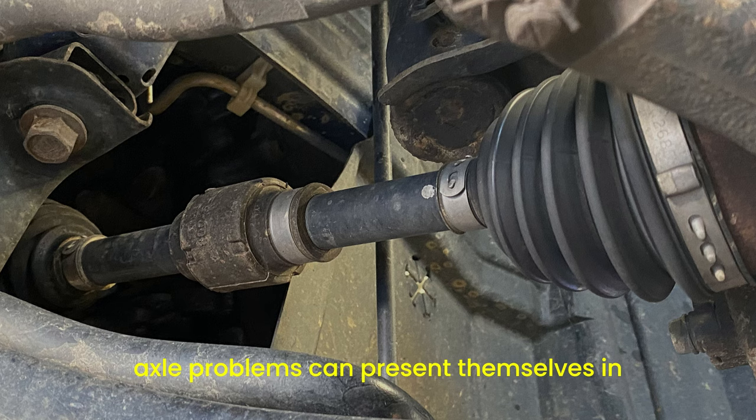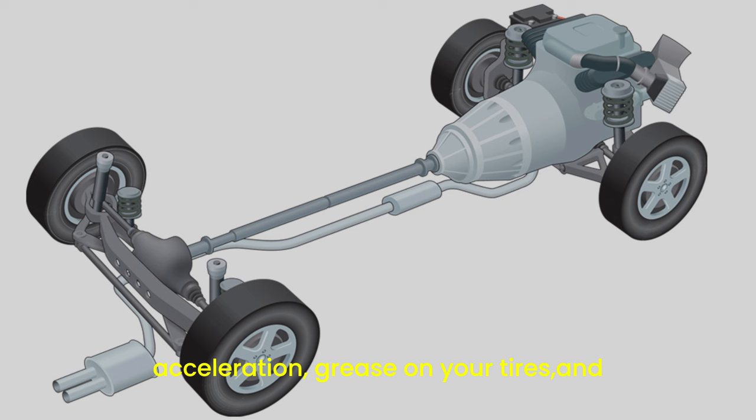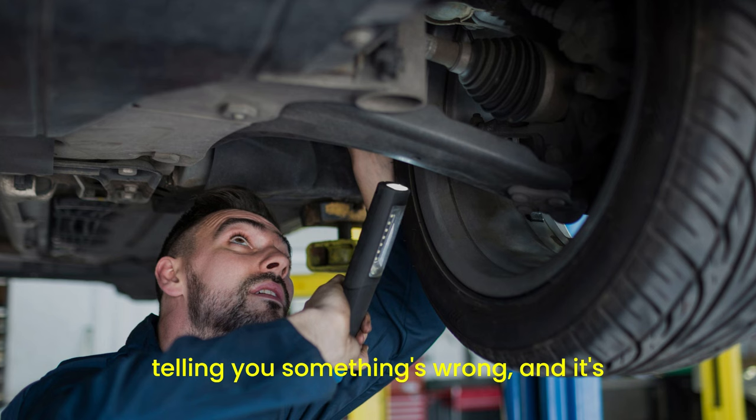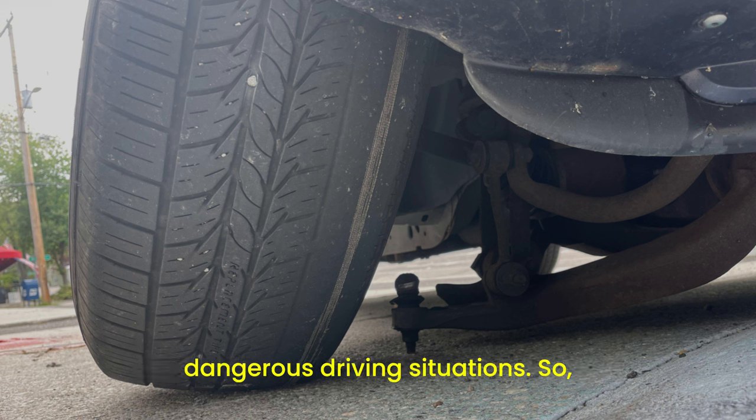To sum it up, axle problems can present themselves in various ways: clicking or popping noises when turning, vibrations during acceleration, grease on your tires, and clunking noises when shifting gears. These symptoms are your car's way of telling you something's wrong, and it's essential to listen. Ignoring these signs can lead to more severe issues and even dangerous driving situations.